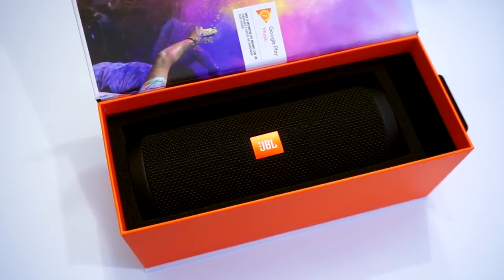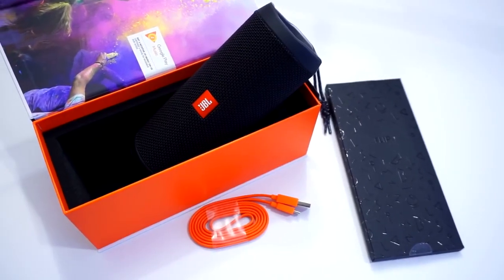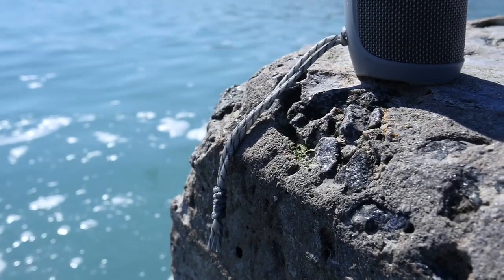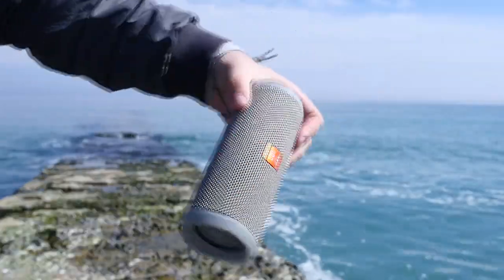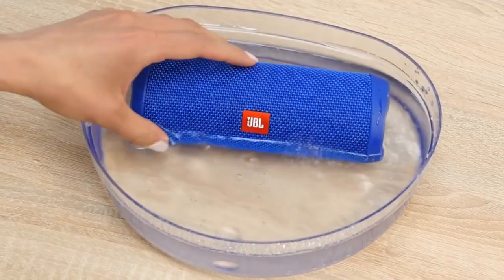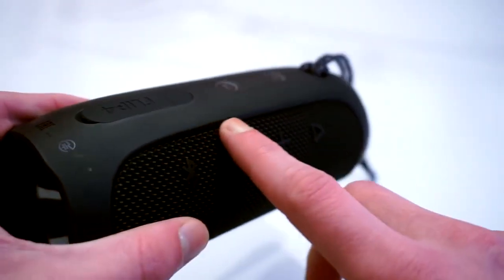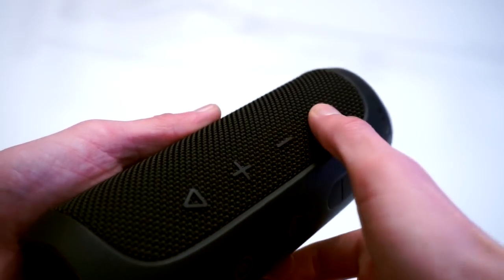JBL Flip 4 Waterproof Portable Bluetooth Speaker. This fun portable Bluetooth speaker has incredible stereo sound. With convenient wireless Bluetooth streaming and a JBL base radiator, this handy speaker lets you take the party wherever you go. It comes with a rechargeable lithium-ion battery that provides 12 hours of continuous playtime. The Flip 4 is also waterproof, so you can use it at the beach or by a pool without worry. A speakerphone function with built-in noise and echo cancelling technology makes it great for conference calls, and you can press a button to activate Siri or Google Now directly from the speaker. It also has JBL Connect Plus technology to wirelessly link multiple speakers together.